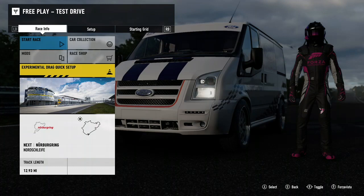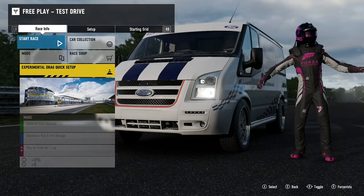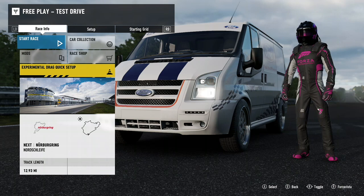Alright guys, we're doing it. We're lapping the Nürburgring, the Green Hell, the Nordschleife, whatever you want to call it. We are lapping it in a Ford Transit, trying to beat Sabine Schmitz's lap record of a 10 minute 8.